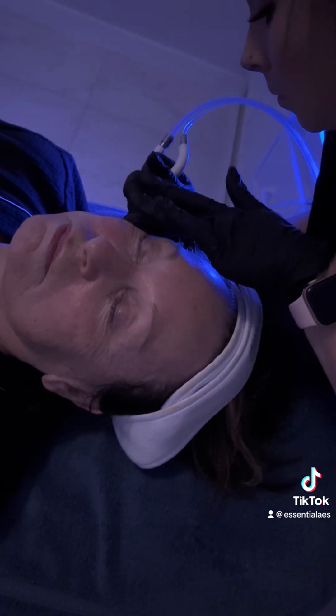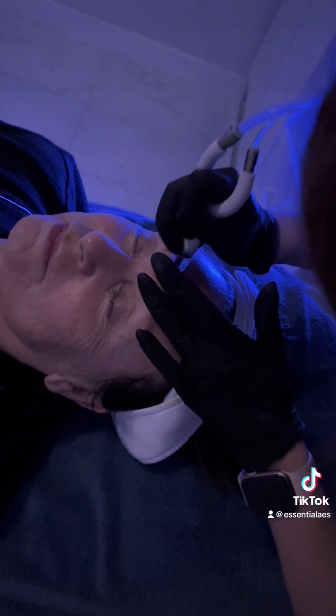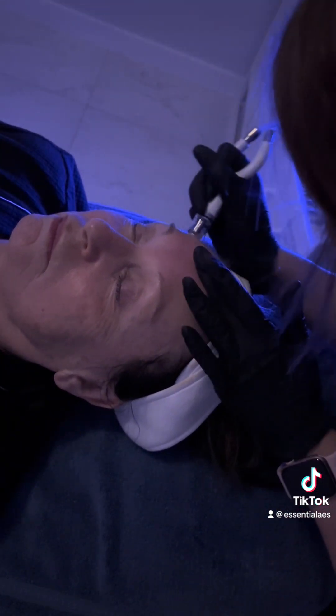On this patient I'm using the Even and Brightening serum to brighten her skin and help refine fine lines and wrinkles.